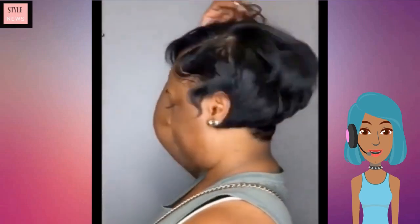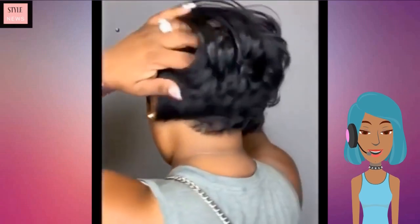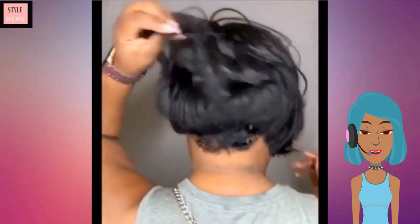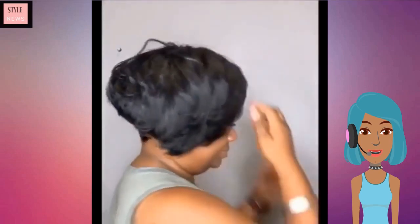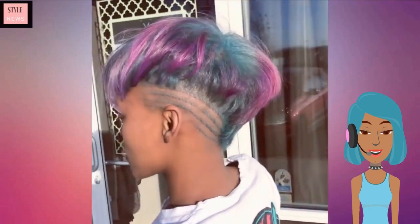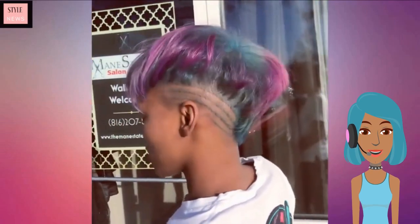She does have a lot of fullness with this — I would actually call this like a mini bob because it is quite long, but it is too short to be a full bob, so I'd say this is more of an in-between.